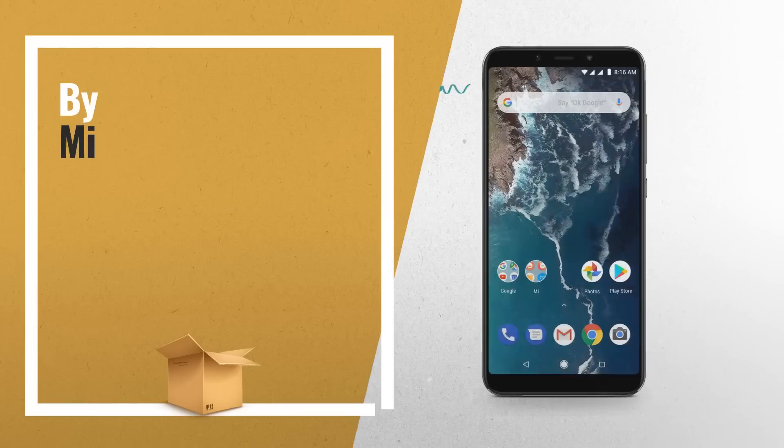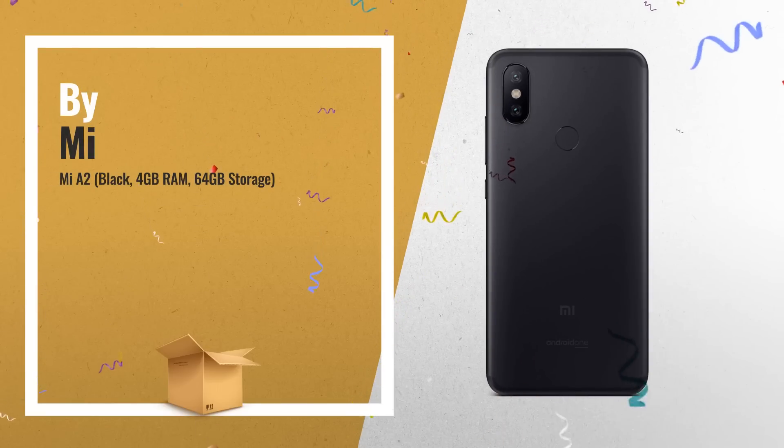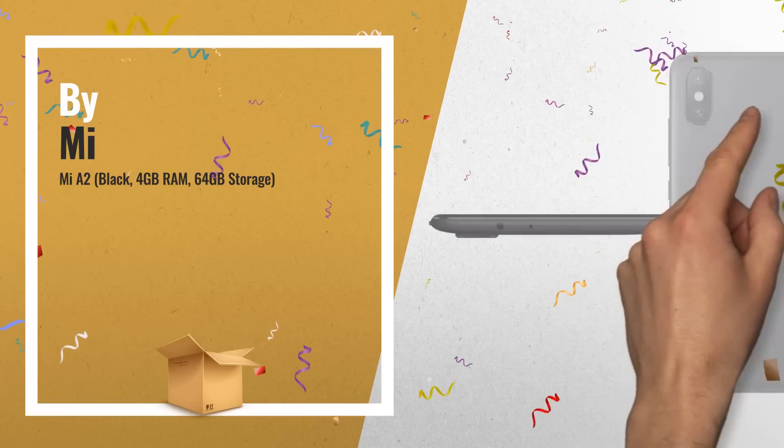Number 4: Mi A2, Black, 4GB RAM, 64GB Storage. 12-plus 20MP Dual Rear Camera, 20MP Front Camera.